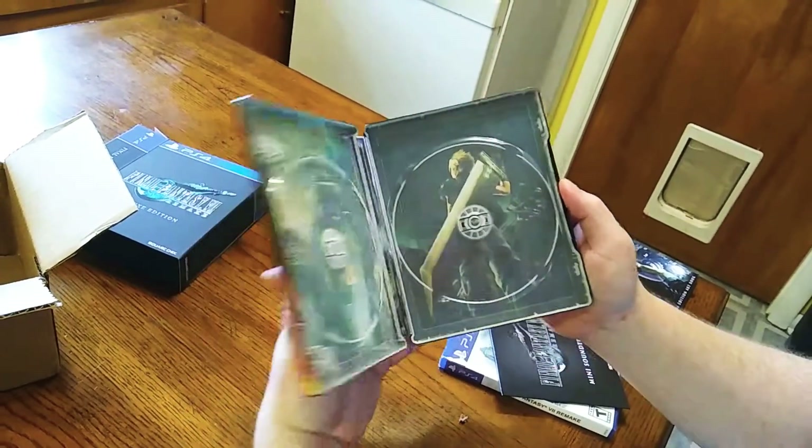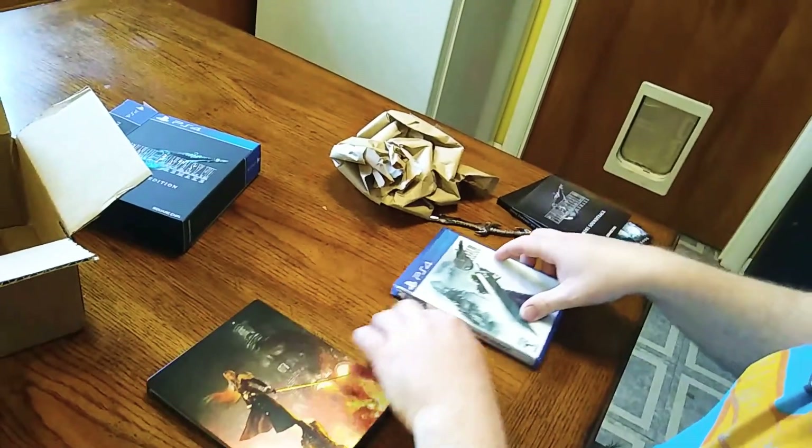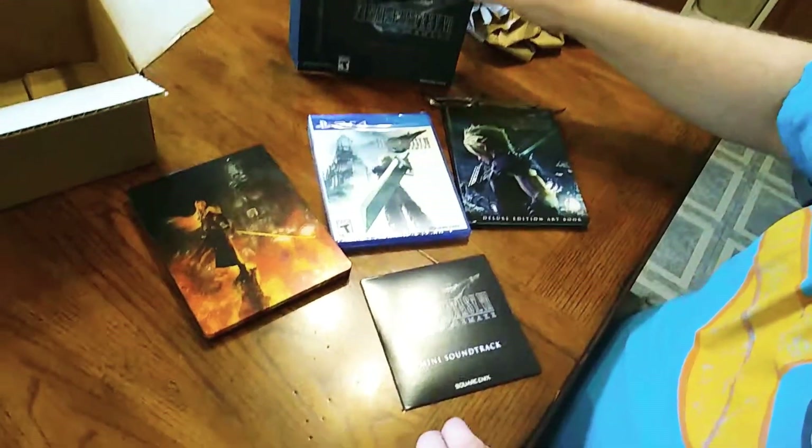So pretty. So yeah, these are everything that you would get with the Deluxe Edition.